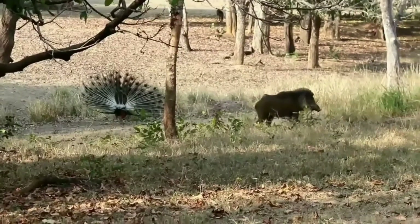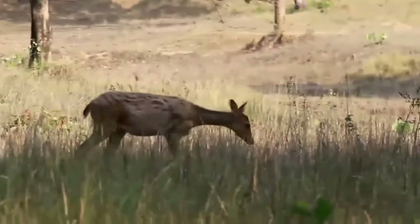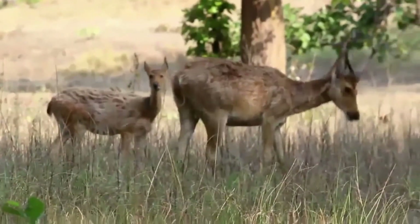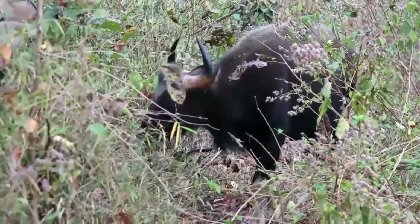You can also find wild boar in different sizes at Kanha National Park. Very few people know that this national park is famous for Barasingha. People from all over the world come here to see the natural beauty of the Tiger Reserve.